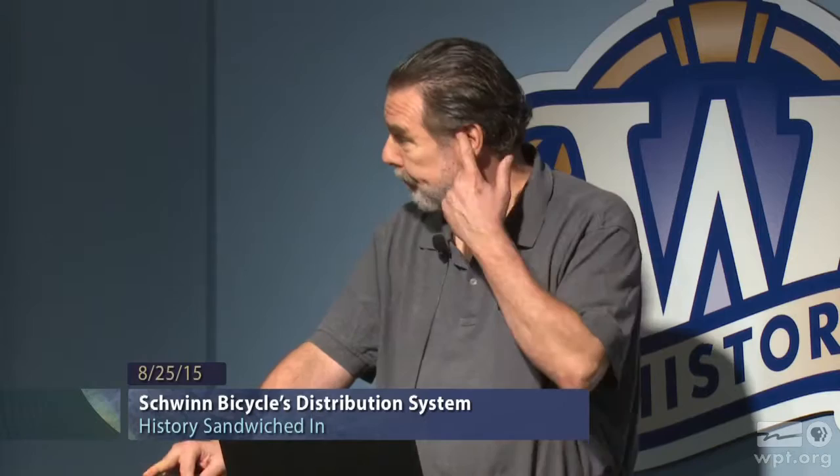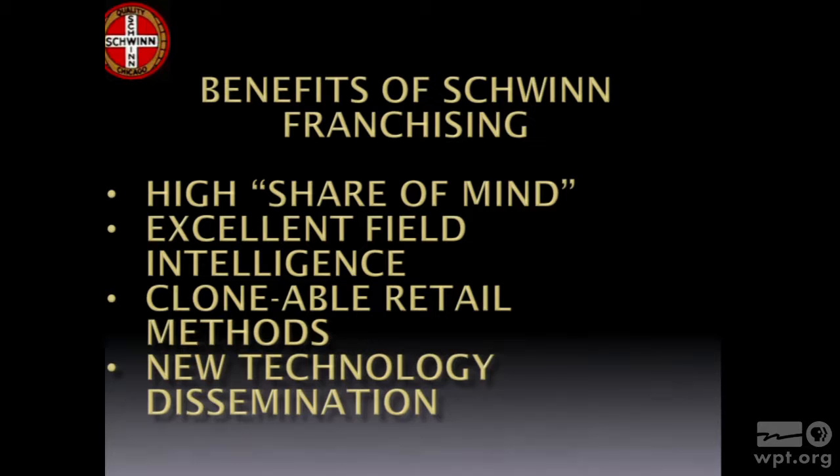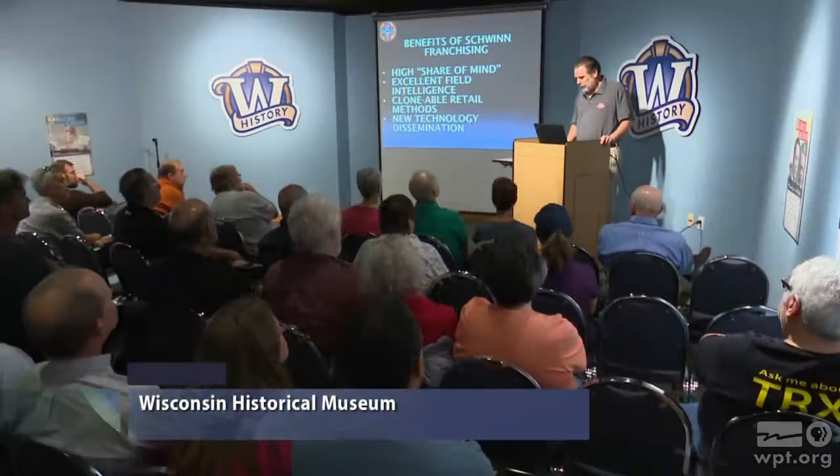Finally, it was an opportunity to disseminate new technology. At first the service school was used to do simple things like how to take apart a hub that had been around for 50 years or more. But it would have a dramatic impact as we moved into the 60s.